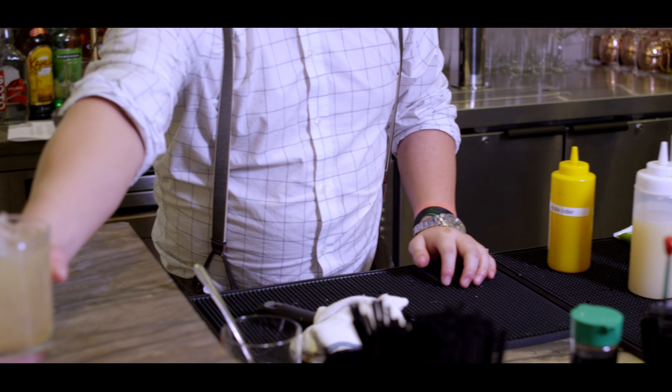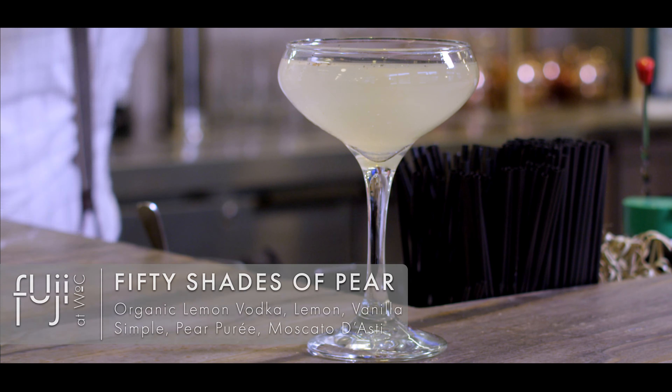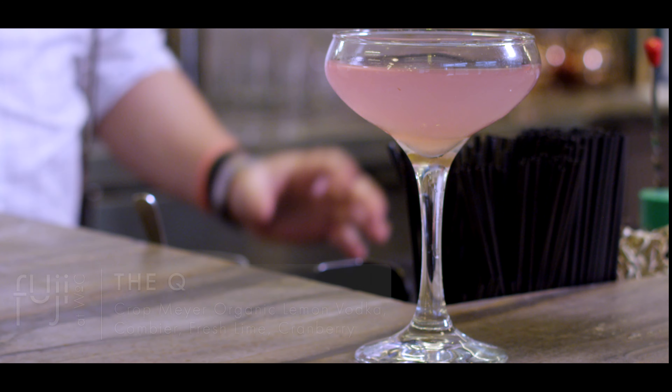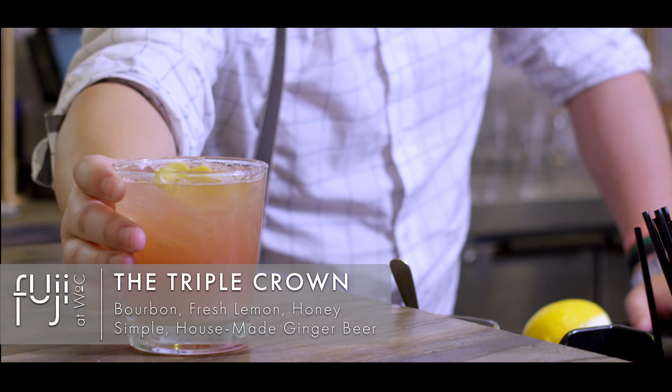In addition to our Kihana Cucumber Martini, the Lavender's Bees Knees, and our Snapchat Worthy, rounding out our cocktail menu is the Socially Awkward, Fifty Shades of Pear, and Insta Famous — a creamy rum-based cocktail with tropical notes from peach liqueur, blood orange, pineapple, and coconut. And The Q, which is our take on a classic cosmopolitan.